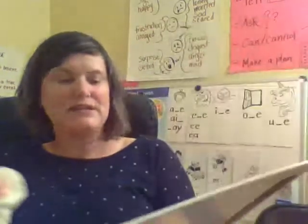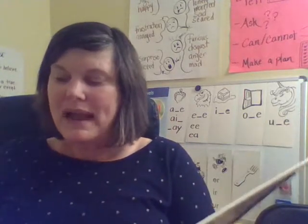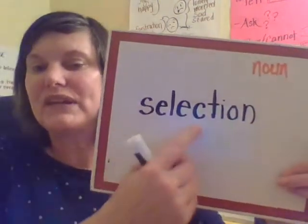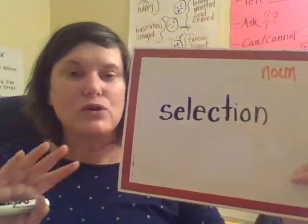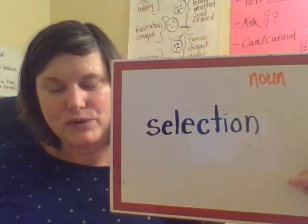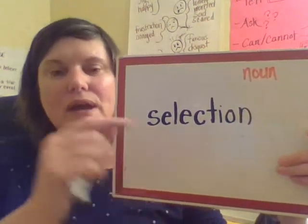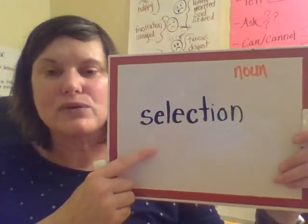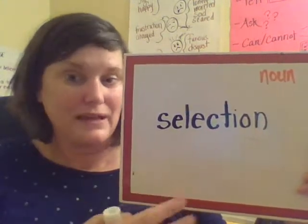Now I'm going to change this into a noun. I'm going to add the -tion suffix. So now it's selection. "There was a great selection of apples at the grocery store." It's now become a noun because it's a thing. Remember, a noun is a person, place, or a thing. So if I said Safeway had a great selection of apples, I'm talking about things.